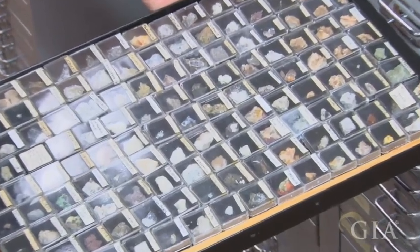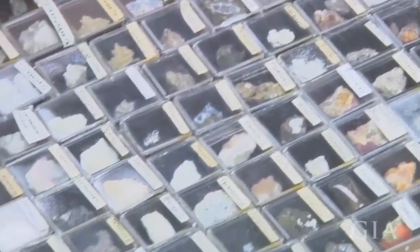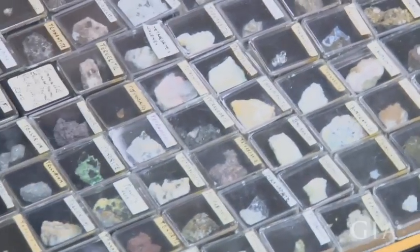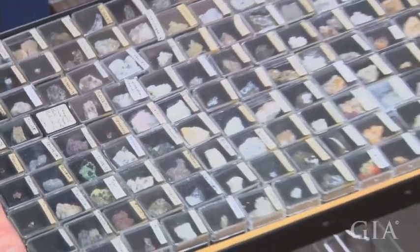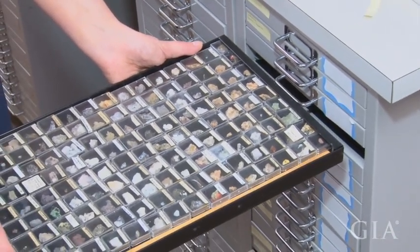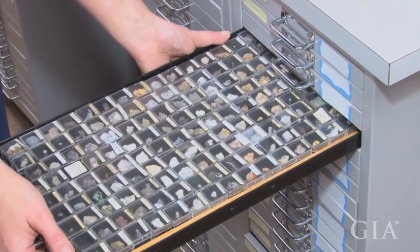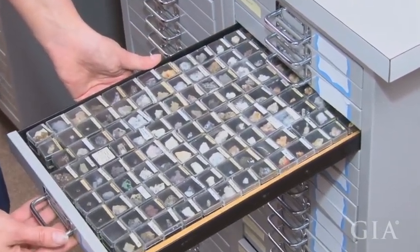Just how many specimens we have — since these are for the most part not catalogued, people really do have to email us directly to ask what is in this collection. But we have got them all alphabetized and organized, so it is just a matter of running up here, pulling open the drawer, and I'll know whether or not we have a particular mineral or locality in the collection. It will eventually be incorporated into our main database.